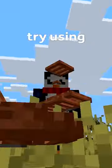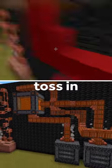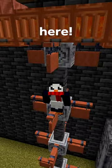If you want some bigger pipes, try using acacia trapdoors. You can make bends with stairs, but don't forget to toss in supports. Hanging signs are actually really dope here.